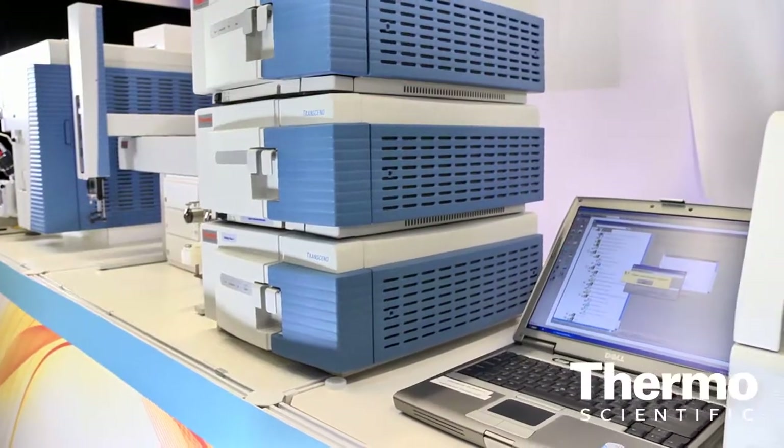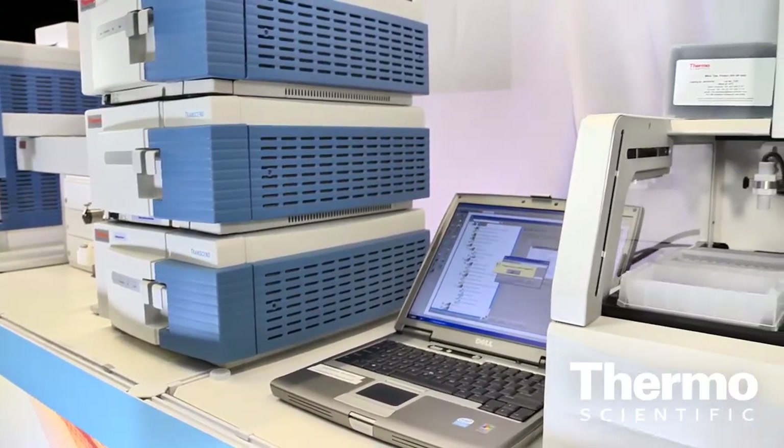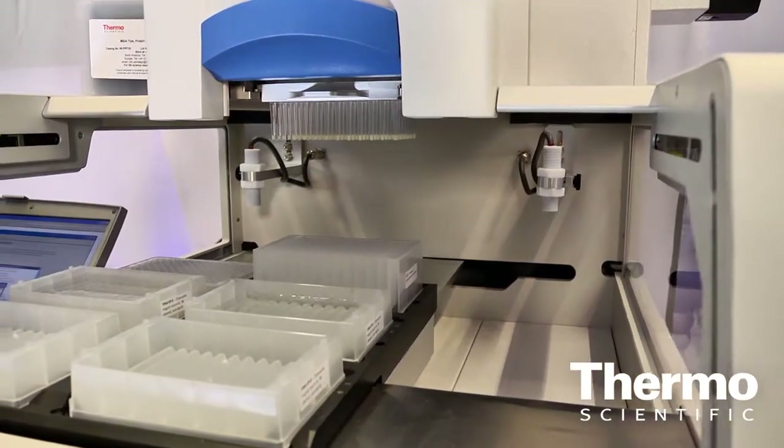The Thermo Scientific Plate Main is small, it fits very nicely on the bench with the mass spec, and it's very easy to use and program. We run a lot of different applications on it.